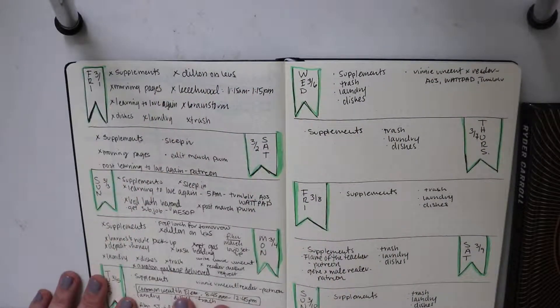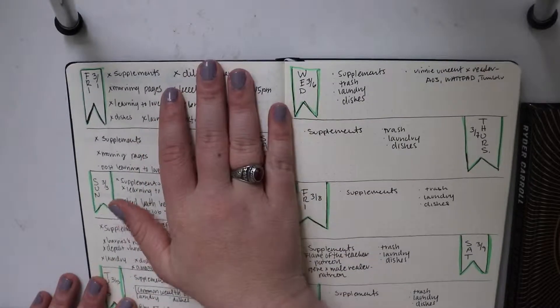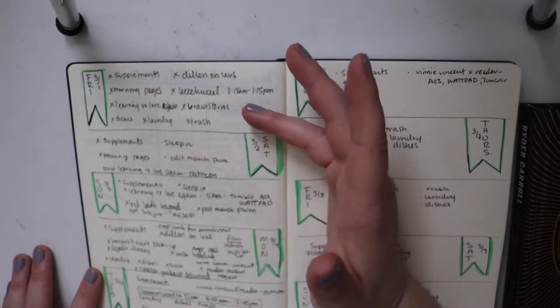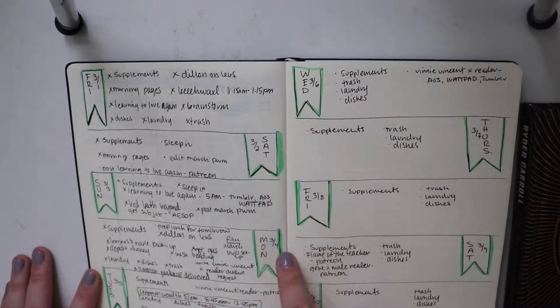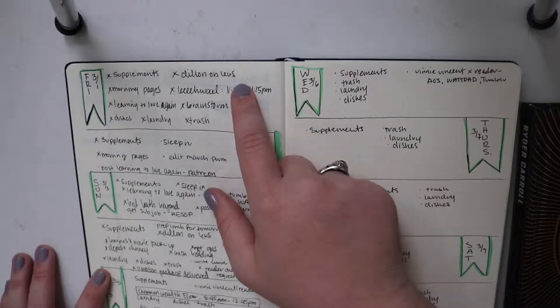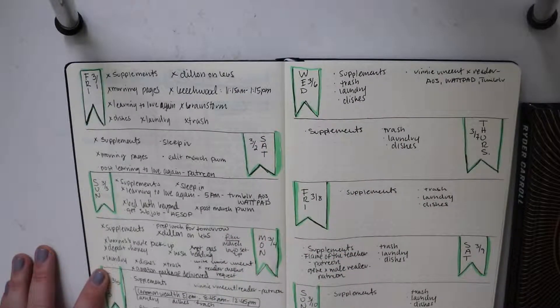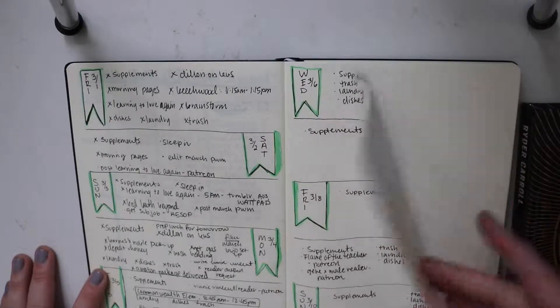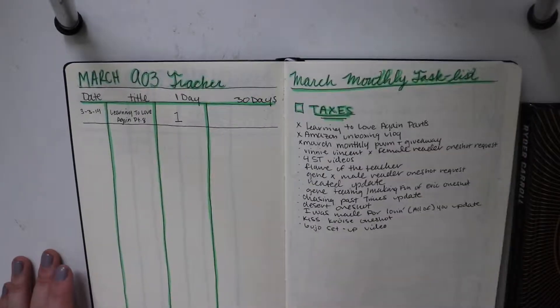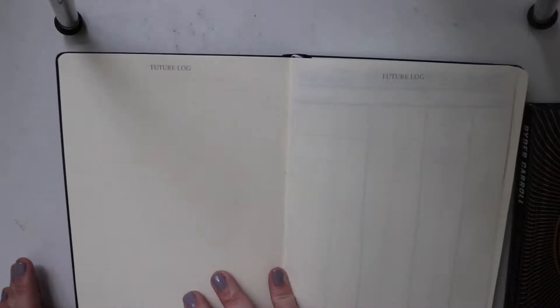I kind of went back and did the 1st of March even though I got the journal on Monday the 4th. So this is kind of just my setup done at least until this week. I don't know if I'm going to do collections or anything like that, but that's just my setup for right now.